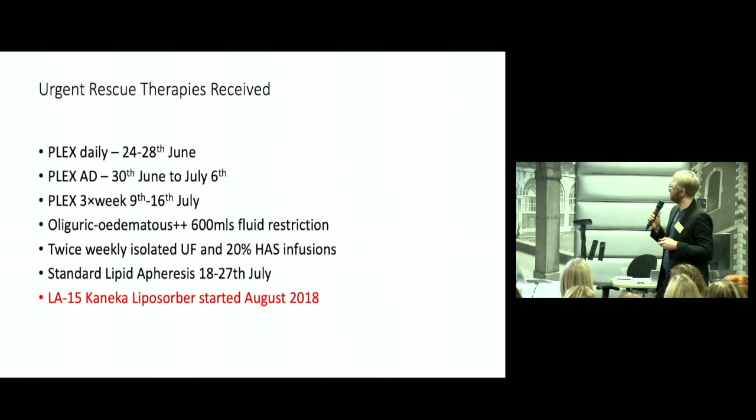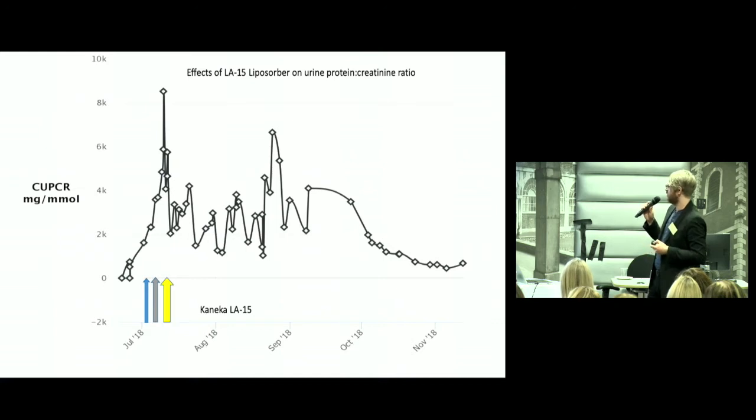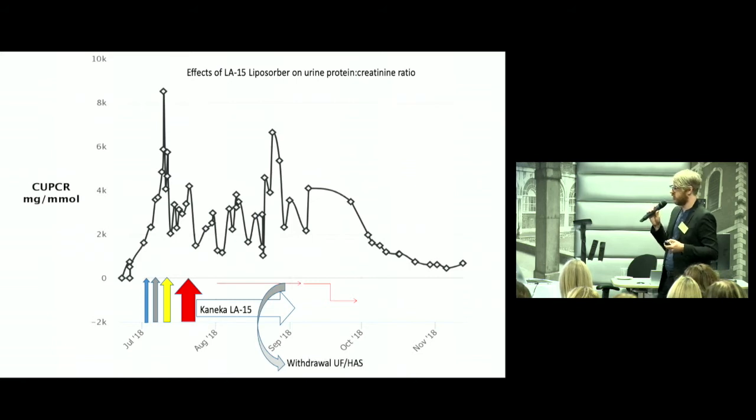I remembered the cases discussed when I worked in London with Anja, and I procured the Kanika machine from Germany. While waiting, I tried our standard lipid apheresis machine for familial hypercholesterolemia. We started liposorb therapy in August 2018. The standard intensive plasma exchange was not working. When we started the Kanika LDL apheresis therapy alongside the high-dose methylprednisolone and oral prednisolone weaning schedule, by the end of the therapy his urinary albumin had improved. We were able to come off all supportive therapies — no more ultrafiltration, no more human albumin solution. Within six to eight weeks of finishing, there was a late-phase massive reduction in urinary protein, and he went into full clinical remission.